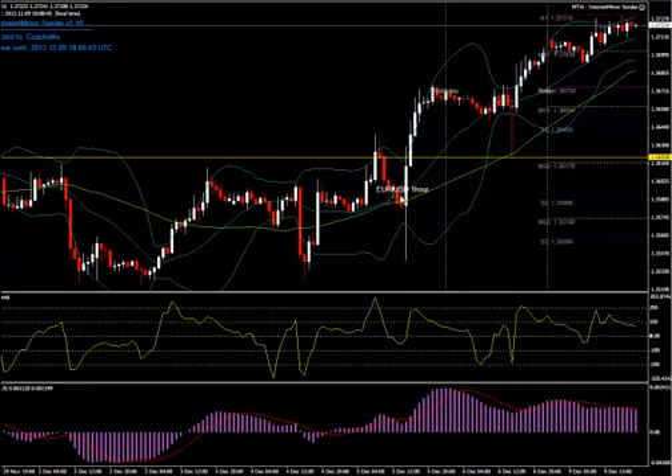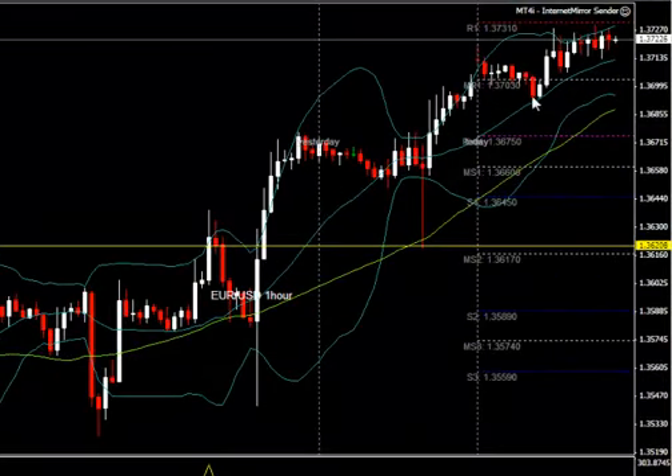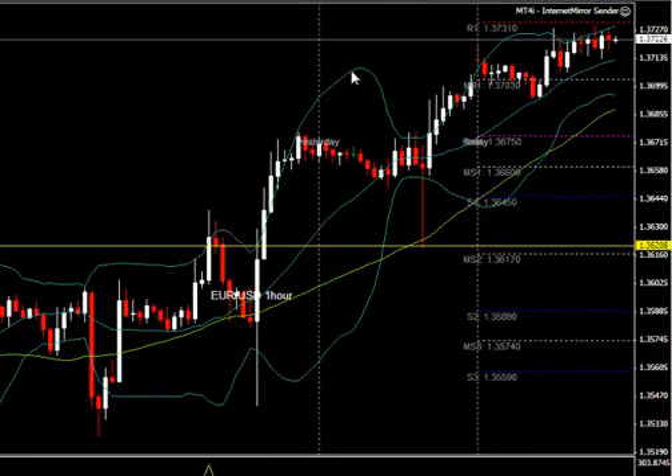I wanted to start off by reviewing the Euro-Dollar. As I mentioned in the previous updates, with this pullback right up here retesting this resistance point, it wasn't anything I was going to chase because overall this trading range from the high to the low is approximately 45 pips. That's an extremely tight trading range for the Euro-Dollar, so I'm not really trading it just yet.